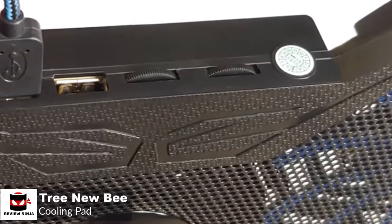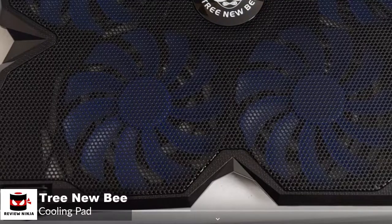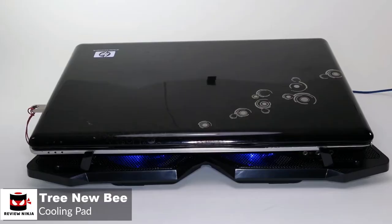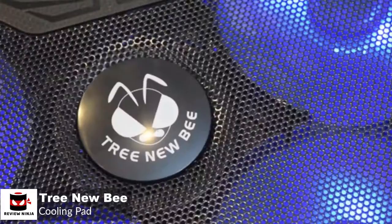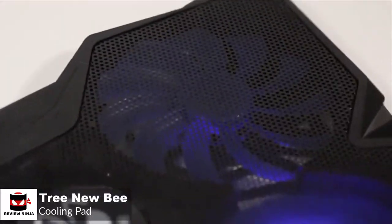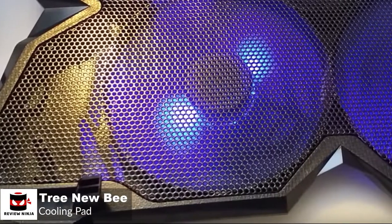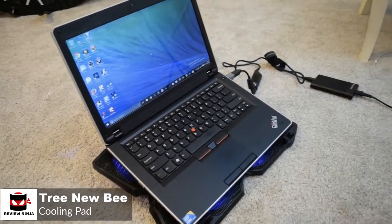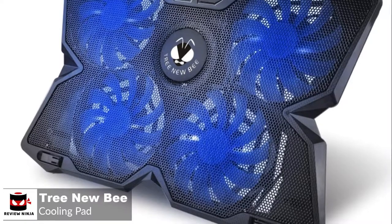The fans are paired in bottom and top pairs, and each pair has a control wheel button. To keep the whole thing from slipping and unwanted movements, the Tree New Bee Cooling Pad has implemented two anti-skid arms for the laptop, which will keep the laptop on top and let you work in your most comfortable position. The Tree New Bee Cooling Pad is a highly functional and relatively affordable tool with quality you can depend on. It's a great tool for gamers, as it has no problem cooling down laptops from hardcore games, which ultimately helps extend the life of the device.